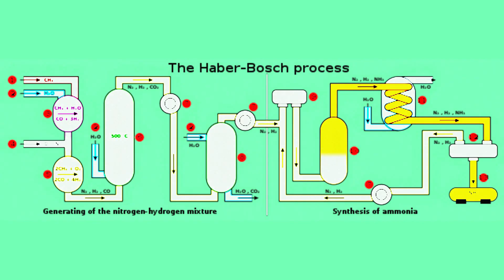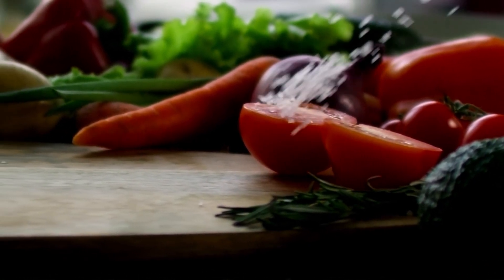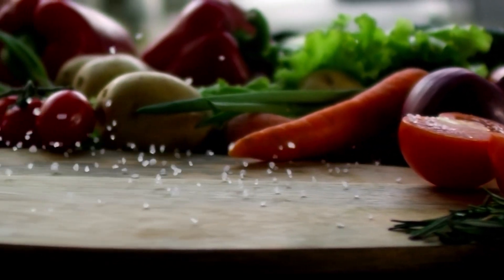The Haber-Bosch process is basically nuclear fusion, but with ammonia. This process alone is so energy-intensive that it uses up over 1% of the entire world's energy, but without it we wouldn't have food — so there's a Nobel Prize waiting for anyone that can discover a more efficient process. It can also be used to cool superconductors.